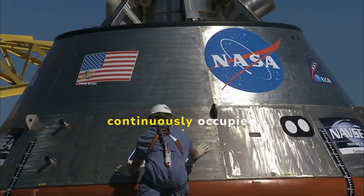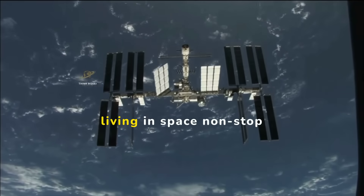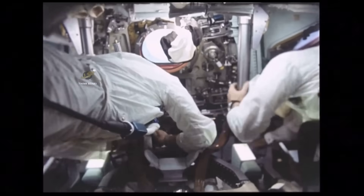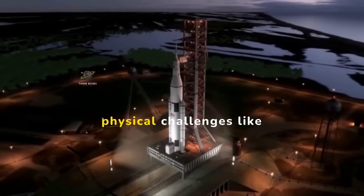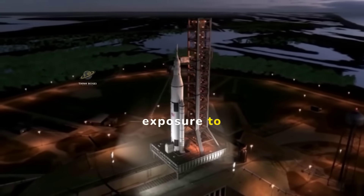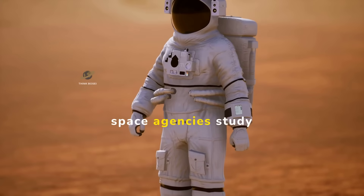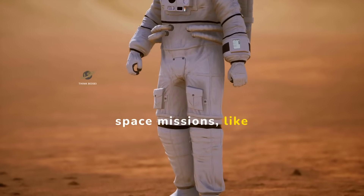The ISS has been continuously occupied since November 2000, meaning humans have been living in space nonstop for over two decades. Astronauts typically stay on the station for about six months at a time. Astronauts face physical challenges like muscle and bone loss, vision changes, and exposure to radiation, as well as psychological challenges such as isolation and confinement.